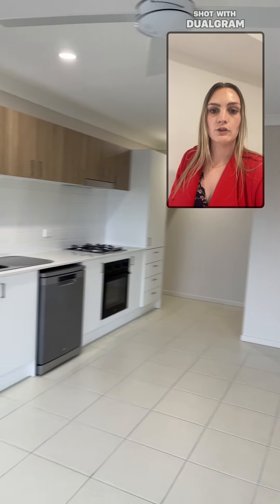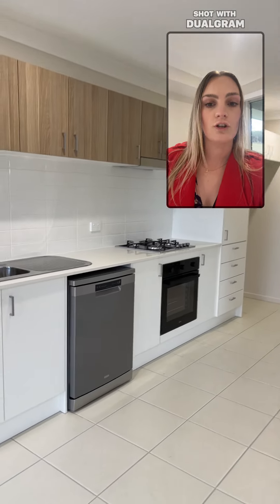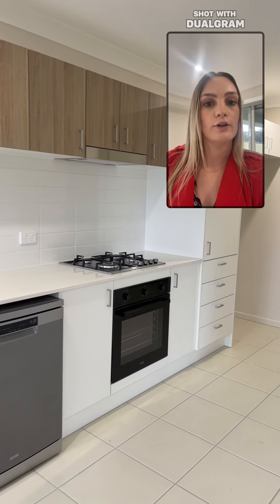As you walk through the front door you come straight into your living room with a ceiling fan and a split system. Then off the living room is your kitchen. In your kitchen you have your dishwasher as well as gas cooking appliances.